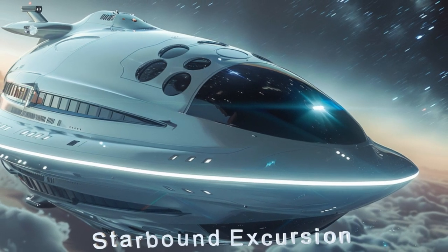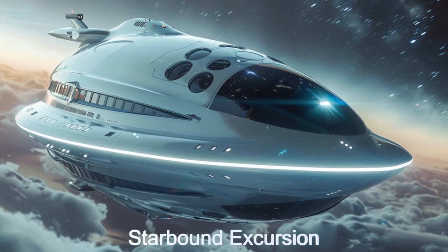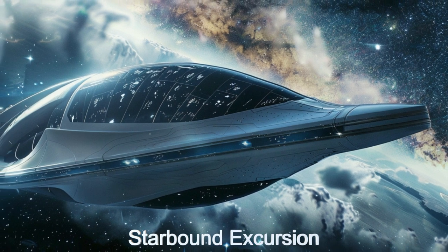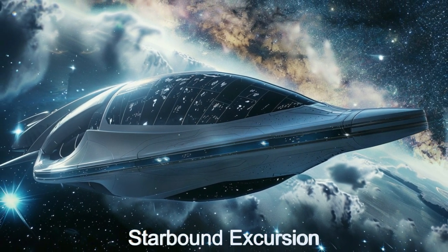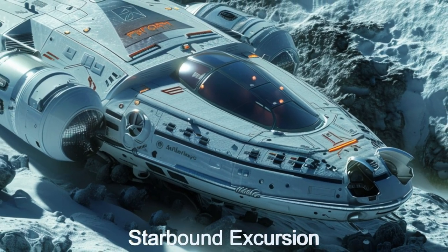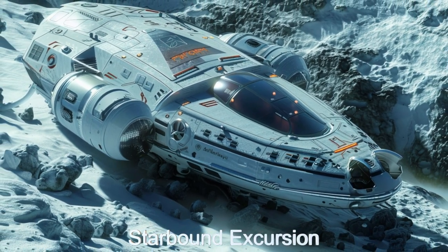Welcome to the Starbound Excursion, the pinnacle of alien spaceship design from the distant planet LTT-3780b. This zero-gravity recreational vehicle offers unparalleled versatility, capable of flying through space and anchoring to surfaces like asteroids with its advanced mechanical anchoring system.